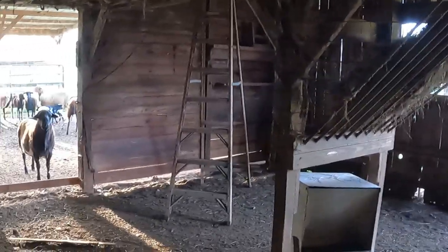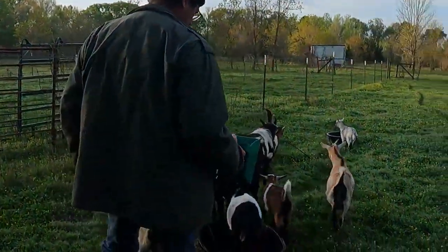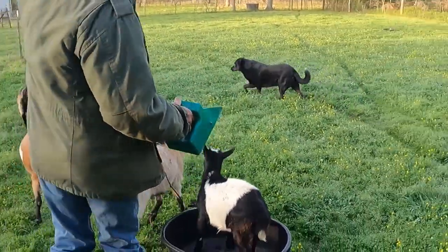Don't turn your back on him, just in case. Come on, Mama. I got it. Don't go over there and you won't have to worry about him.